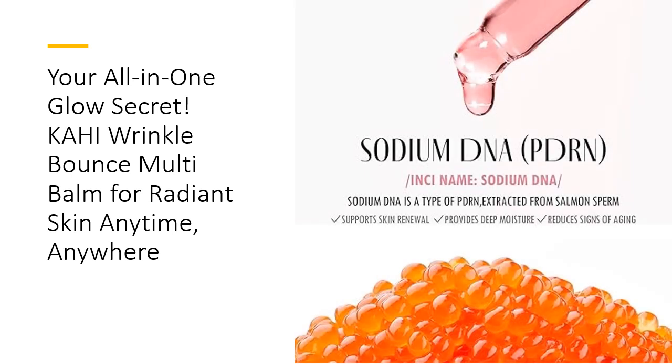Packed with collagen and salmon complex, this bomb isn't just about hydration — it's about rejuvenation. Fine lines, bye bye. Tired, dull skin, say hello to a radiant, plump complexion. Designed to boost elasticity, it smooths and lifts your skin, bringing life to cheeks, lids, and more.